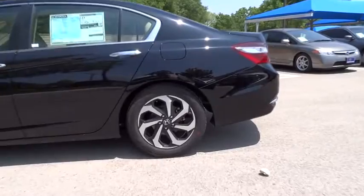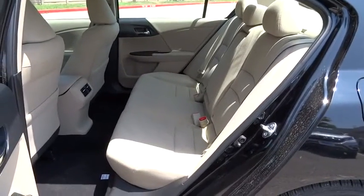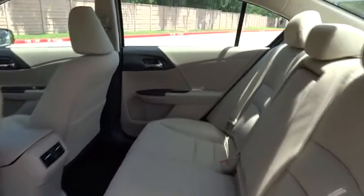Four-wheel disc brakes, universal garage door opener, AM-FM stereo radio, climate control. This isn't just a vehicle, it's an experience — so stop in for a test drive today.